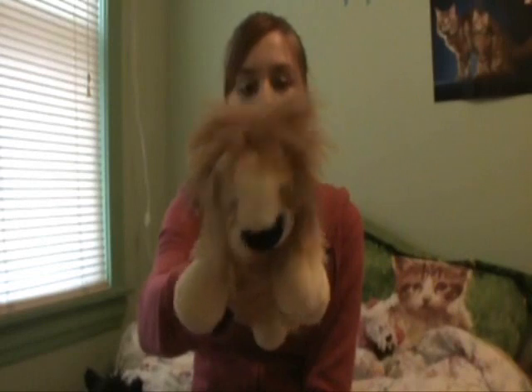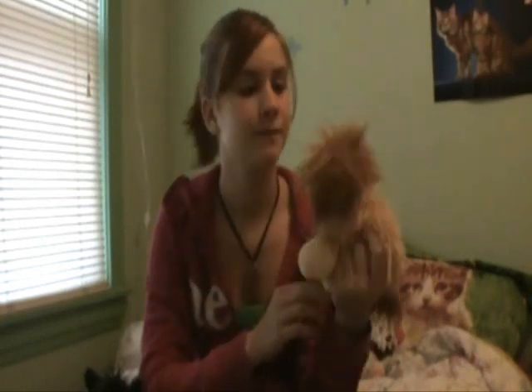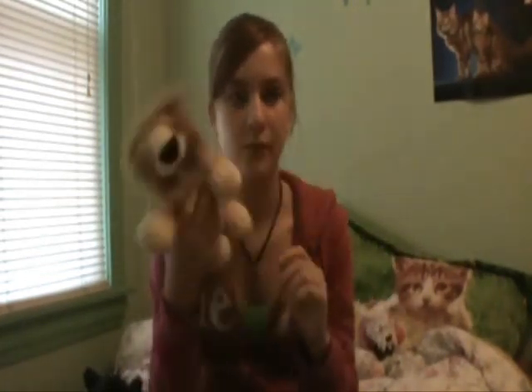This is Garbanzo B., Garbanzo for short. He is my second Webkinz, and he's very cute.